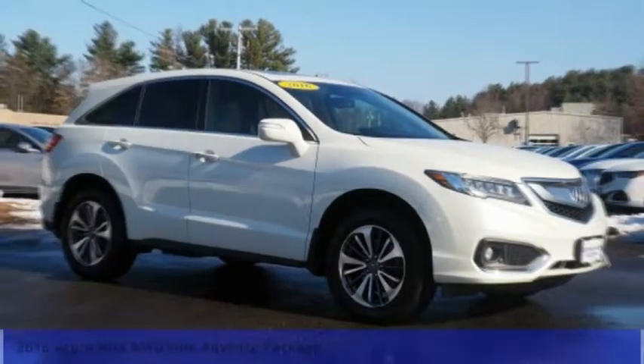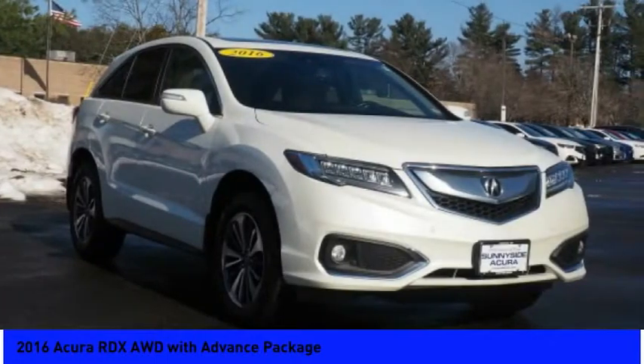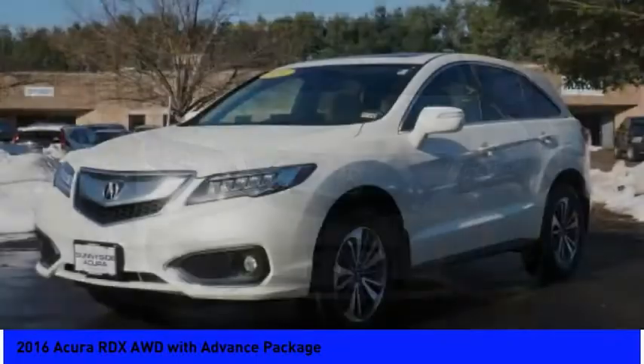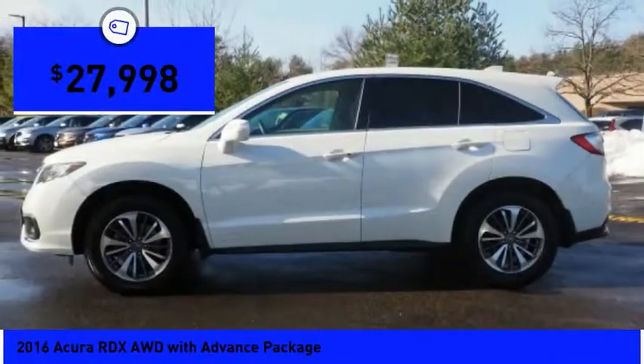Pleased to show you the 2016 RDX. Viewed as Acura's answer to BMW's sporty X3, the RDX offers a stylish interior, plenty of sport, and a nice amount of utility, and is priced below $30,000.